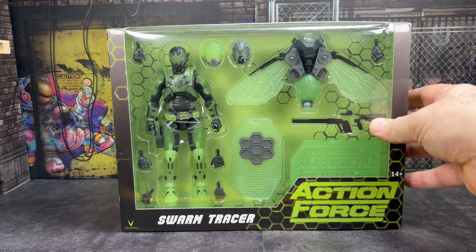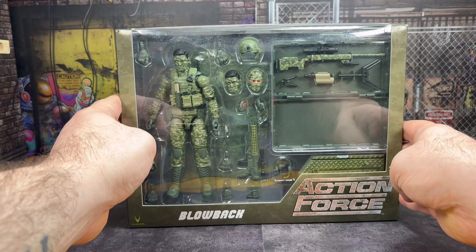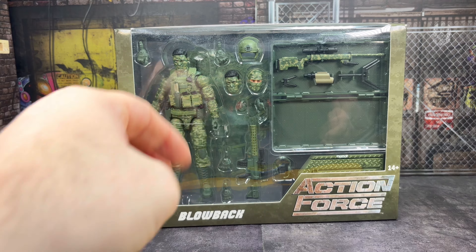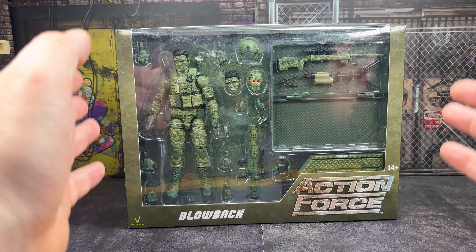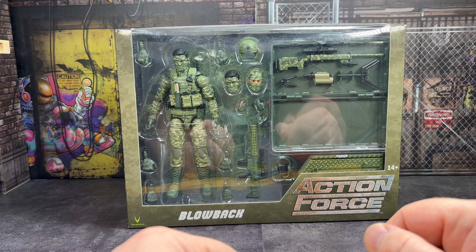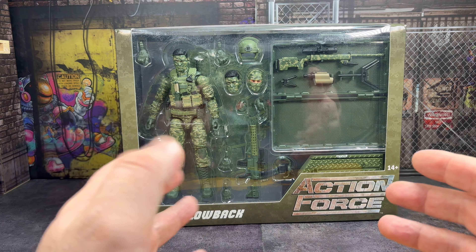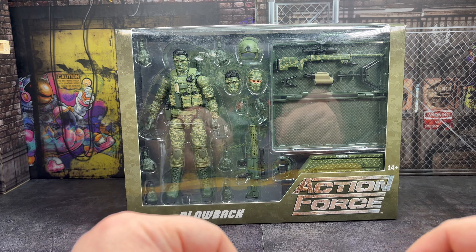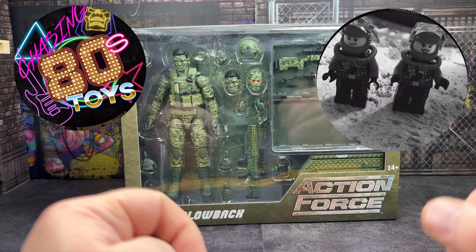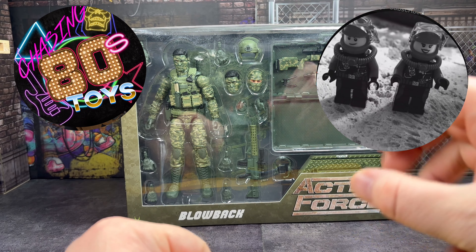I can't wait to get it out and take a closer look at it — I'm definitely going to do a video on this. But he didn't stop there. The big, generous head that he is also included the camouflage version of Blowback, which of course comes with the ghillie suit, the sniper rifle, all this extra goodness. So again, I was just blown away by your generosity — thank you so much, Scuba. Can't wait to get these out, take a closer look at them, and do a video on them. I'm so thrilled to have these in my collection and just astounded at your generosity shipping all these over from the United States. Scuba is on the Chasing 80s YouTube channel, and he also has his own channel with his wife where they showcase their adventures, so please make sure you go check out those two channels.